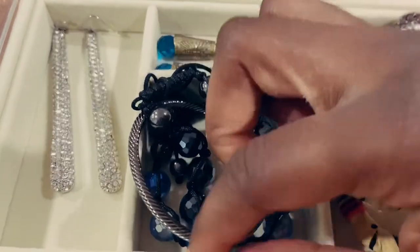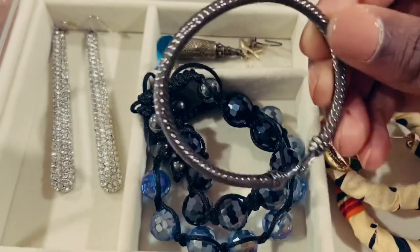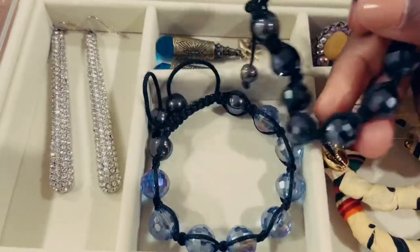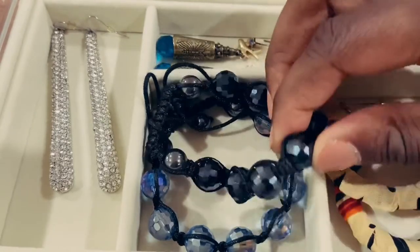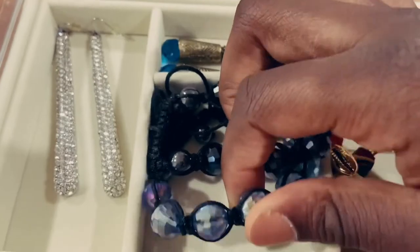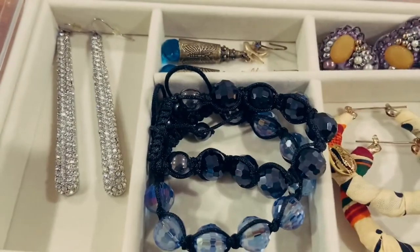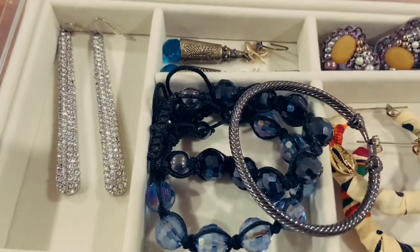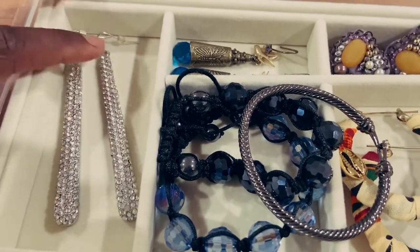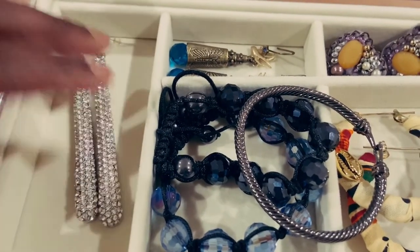Here I have a bangle that's like a chrome color and then I have these two bauble bracelets — a dark blue and a very pretty blue that has different coats in it. Over here I just have some statement earrings that I wear to events like weddings, which is pretty rare.